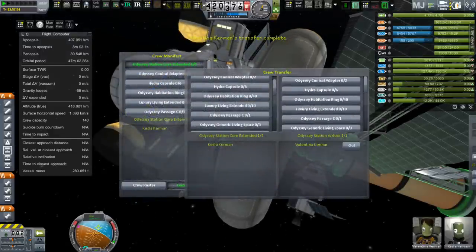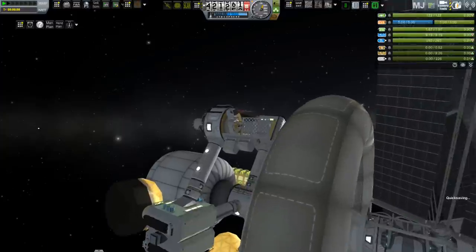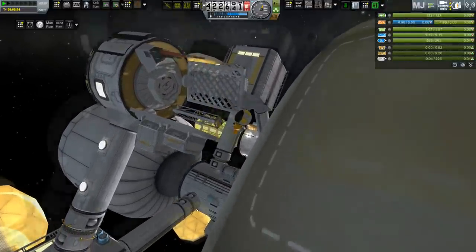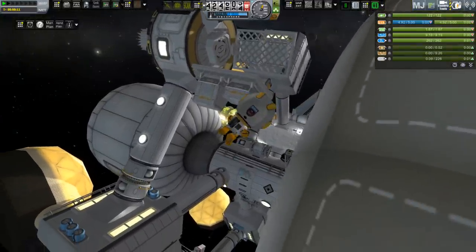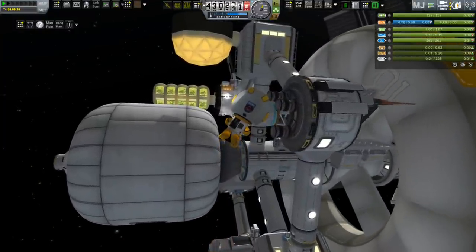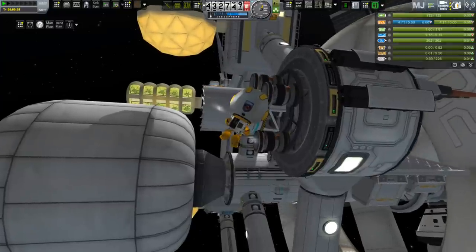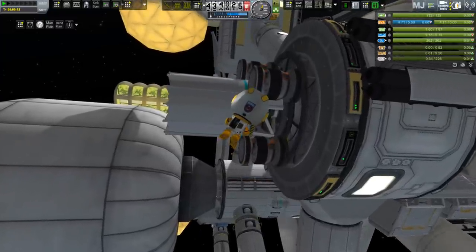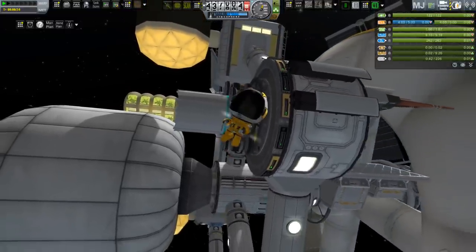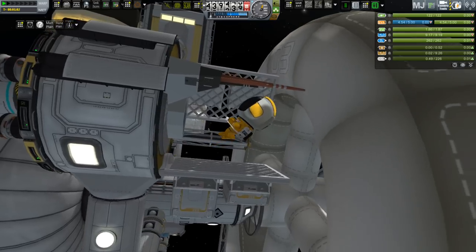We have a strut to connect, so Valentina is going to run some tests on the airlock and then use it. Things look okay, so out she goes. She's going to grab onto the strut on the end of that brand new module we just docked and, like the two before it, run it down to the core, adding a little extra structural integrity. Then Kessla inside reports that the new communications dish is not unfurling. Something is wrong, so she needs to go check it out. She inspects the dish and realizes it has a fried circuit board, so we're going to have to get a replacement installed.